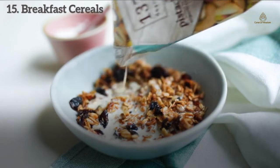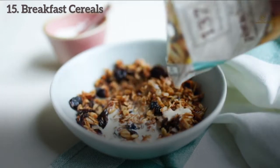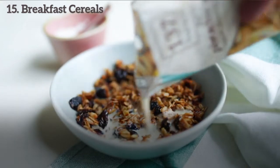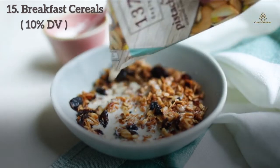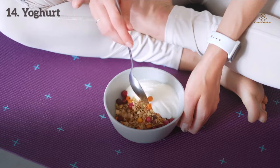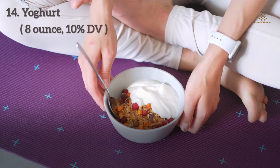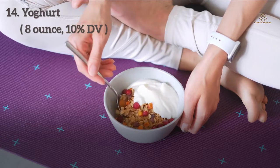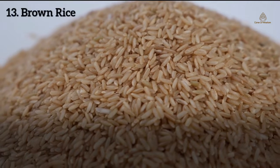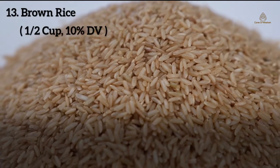Number 15: Breakfast cereals. Cereals are part of the breakfast routine for many people. Breakfast cereals fortified with magnesium can provide 10% of the DV of magnesium. Number 14: Yogurt. Plain yogurt in a serving of 8 ounces can provide 10% DV of magnesium. Number 13: Brown rice. Half a cup of cooked brown rice provides 10% DV of magnesium.